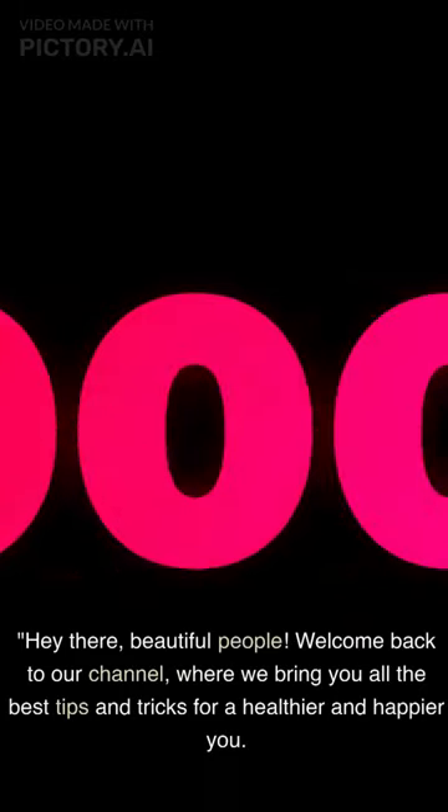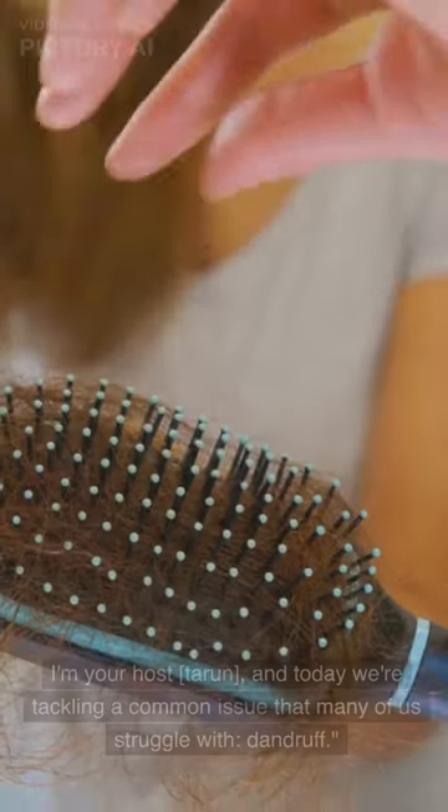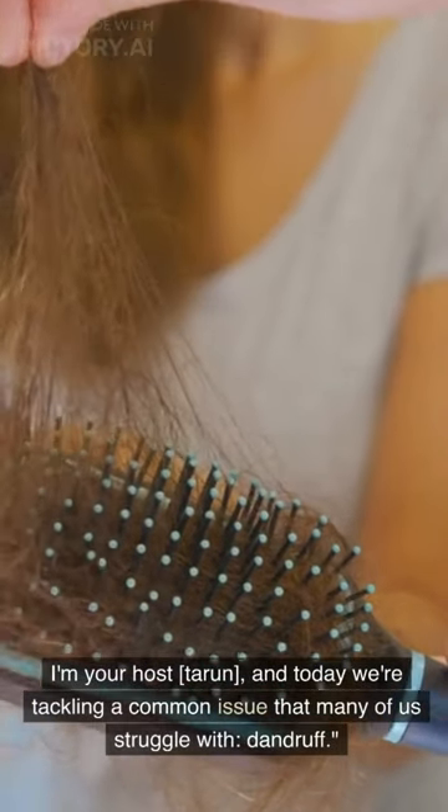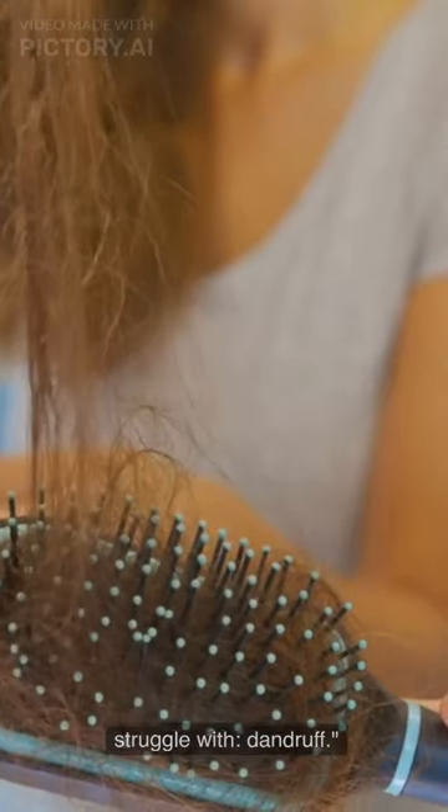Welcome back to our channel, where we bring you all the best tips and tricks for a healthier and happier you. I'm your host, Tarun, and today we're tackling a common issue that many of us struggle with: dandruff.